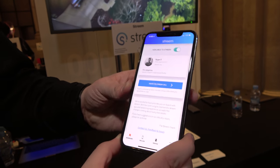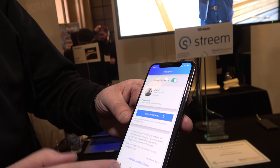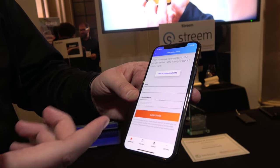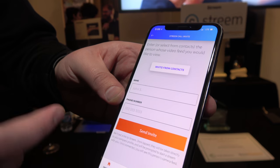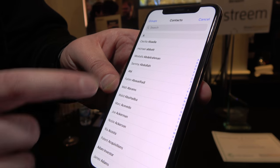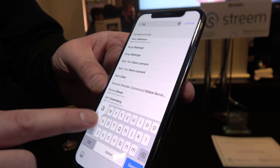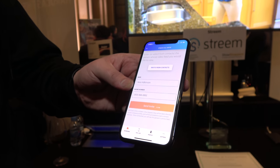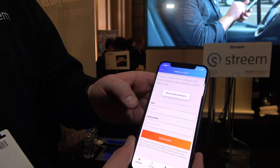The Pro has the ability to toggle on and off when they're available. And then they can easily and quickly invite their customers. If they have their customer's phone number already because they're an existing customer, they can invite them from their contact list. I'll go ahead and invite my colleague — it autofills — and hit Send Invite.